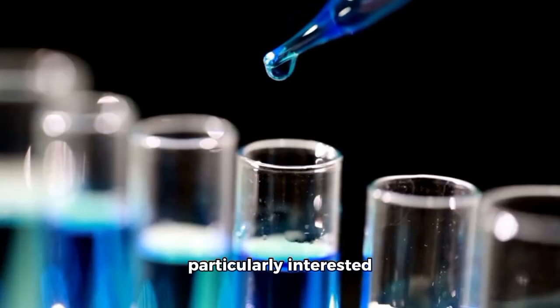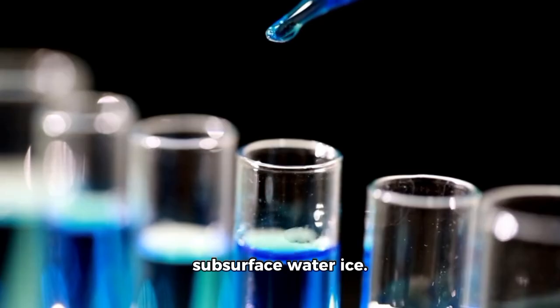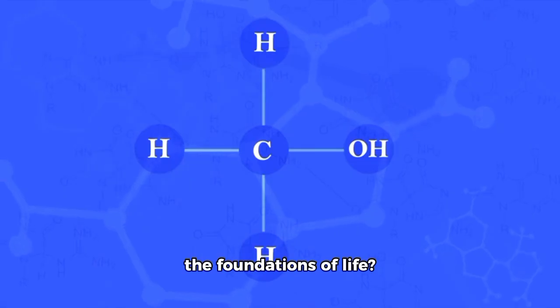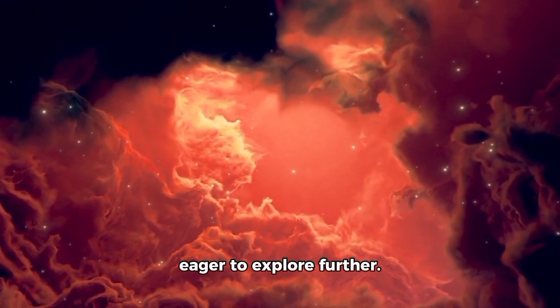Researchers are particularly interested in how these compounds might interact with subsurface water ice. Could tholins, when combined with other organic molecules, form the foundations of life? It is a tantalizing question scientists are eager to explore further.